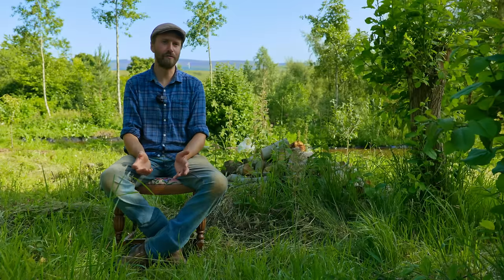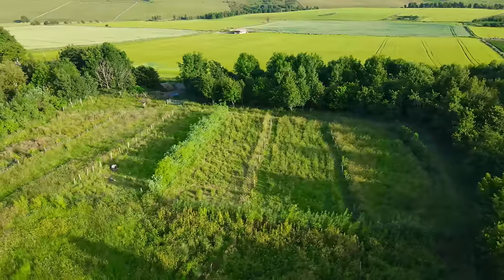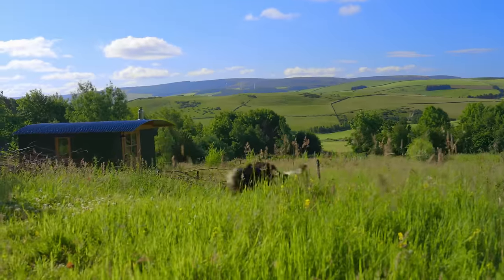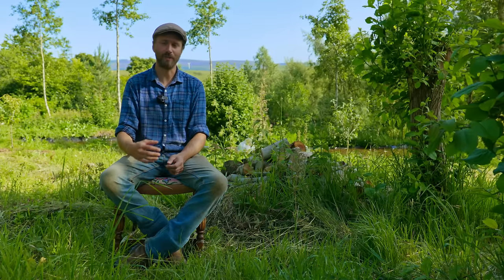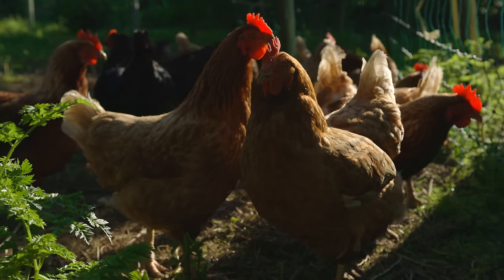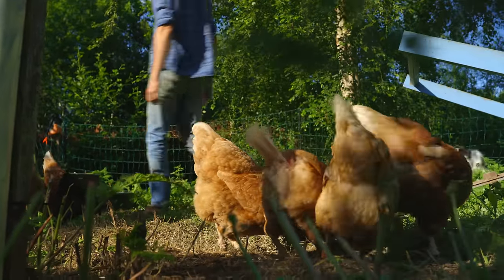If we've got an area of grazing or pasture that maybe isn't performing so well — has got a few too many plants or weeds that we're not wanting to encourage — then we can bring the chickens in to really scratch it down almost to soil again, so that we can then reseed with a more favorable seed mix when we want to.